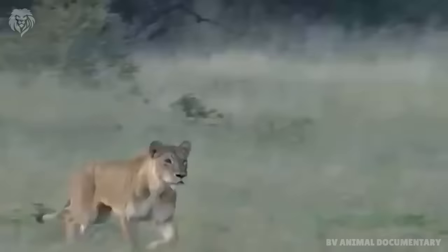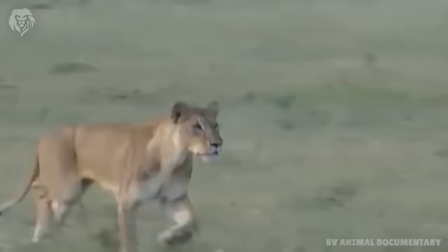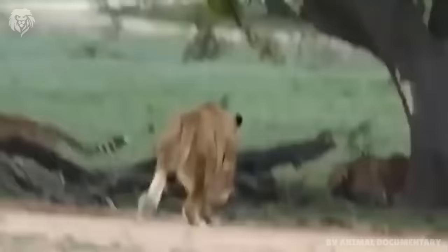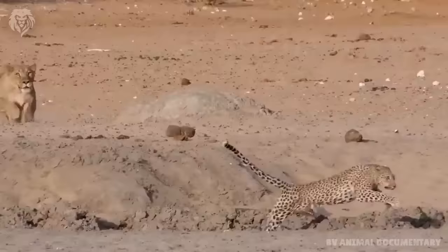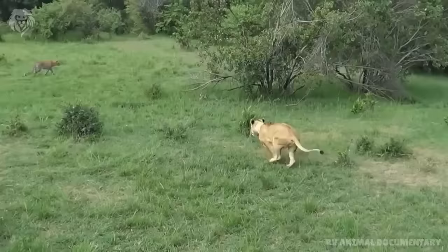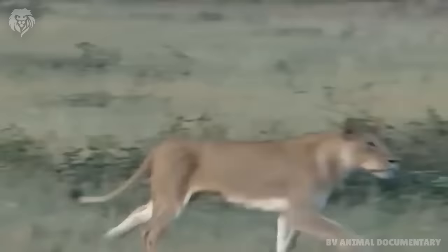Lions are the apex predator and a lioness can weigh 120 kg. The average top speed of the leopard is approximately 88 km per hour or 55 miles per hour. So in a running battle, the leopard can escape from the lion.